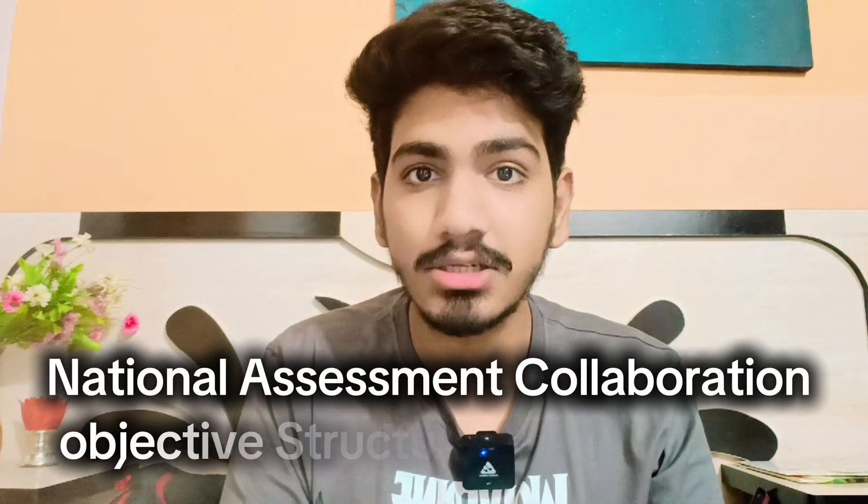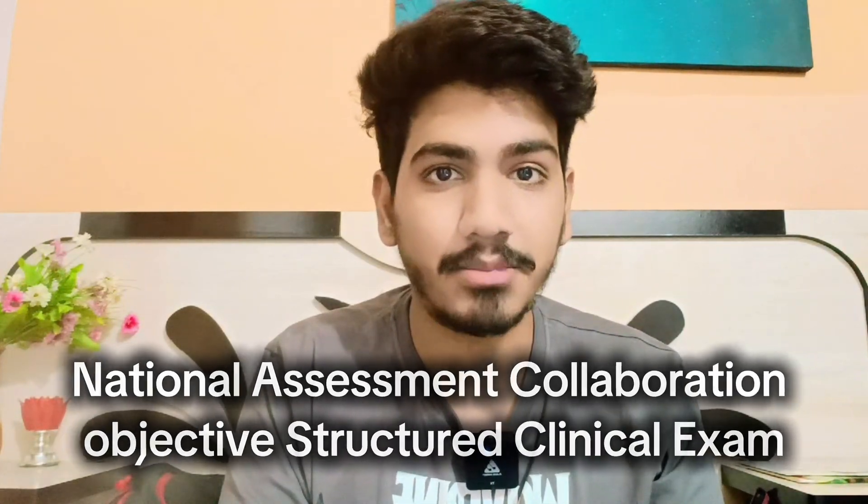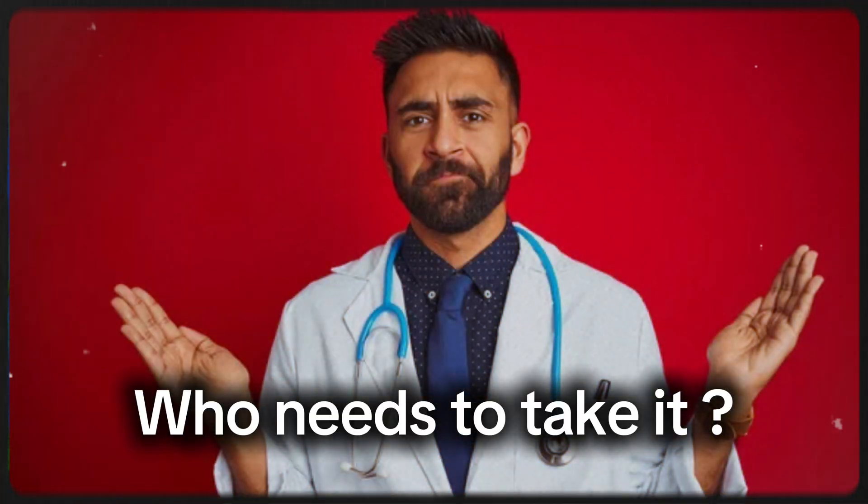Let's start with the basics. What is NACEX OSCE? It stands for National Assessment Collaboration Objective Structured Clinical Examination. It's a one-day exam that assesses your clinical skills and communication abilities — super important for residency in Canada. You must take this exam before applying for residency in Canada.